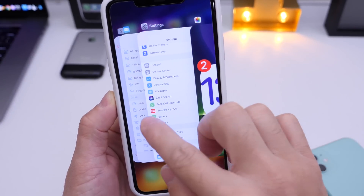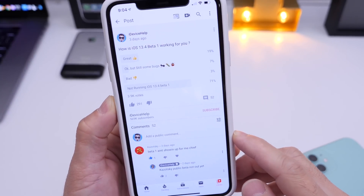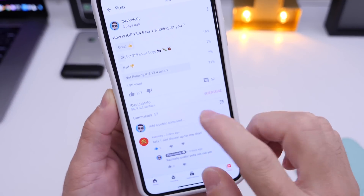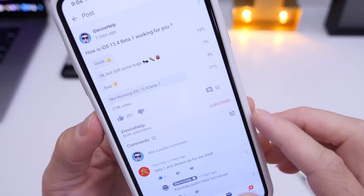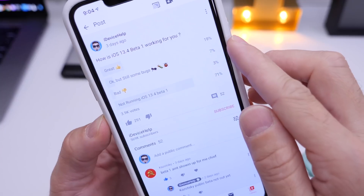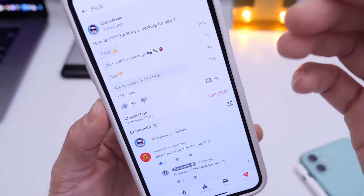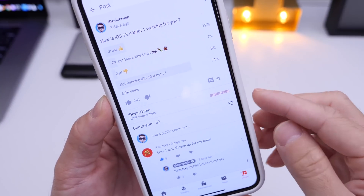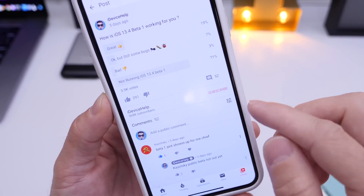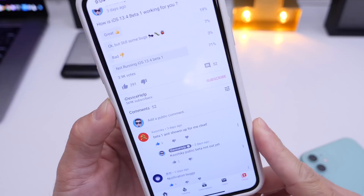Let's head over to the YouTube community poll. This is where you guys also have input. I asked you guys how is iOS 13.4 beta 1 working for you. We have approximately 3,900 votes — 19% is having a great experience, 7% say okay but still some bugs, 3% say bad experience. And the biggest percentage, which I'm happy about, is 71% who are not running the latest 13.4 beta.